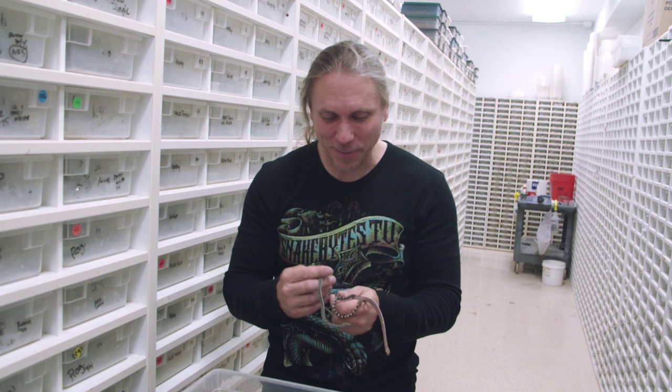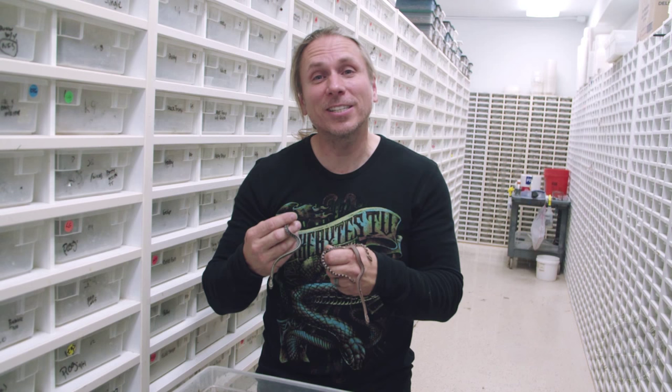It's hatching season here at BHB and it's always one of the coolest times of the year for me. And this is a really cool clutch here.